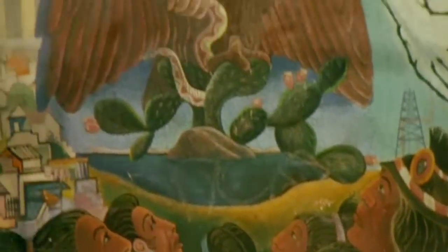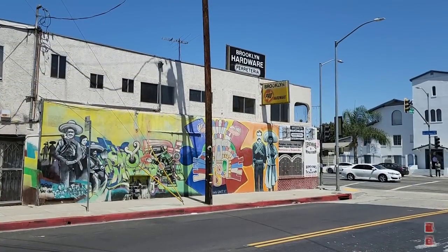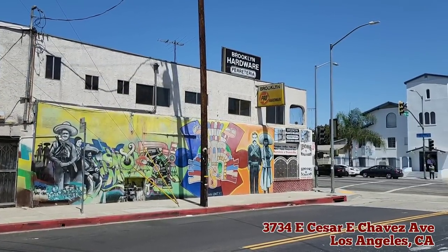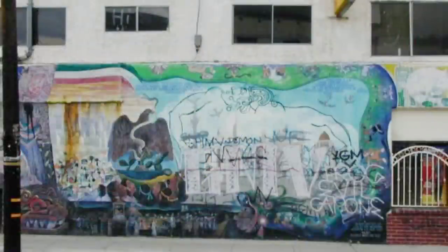In my first video I showed a lot of the murals that you see during the opening credits of the movie, but one mural that I wasn't able to find is this one featuring an eagle with a snake in its mouth. Thanks to one of my subscribers, we now know that that mural used to be located on the side of Brooklyn Hardware. There's now a new mural on the side of the building, but if we take a look at this old picture, you can see that's the mural that we see in the movie.